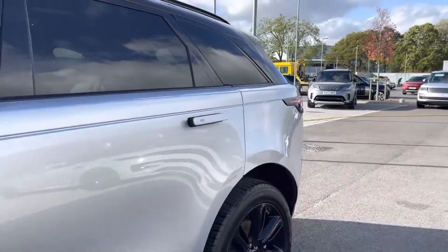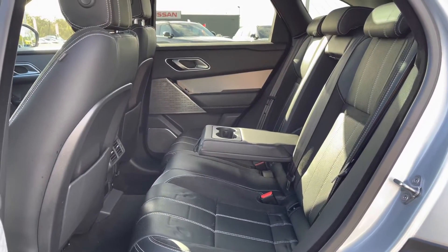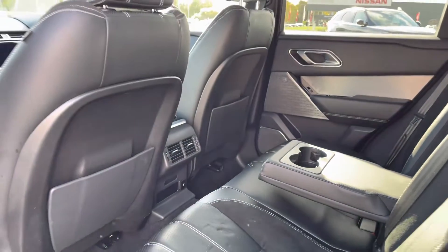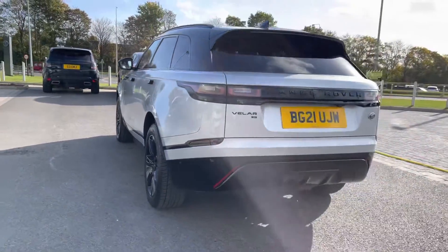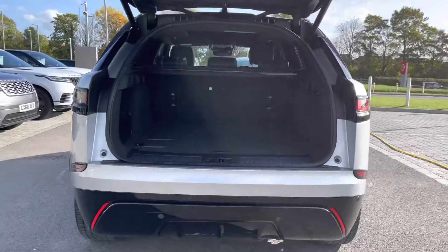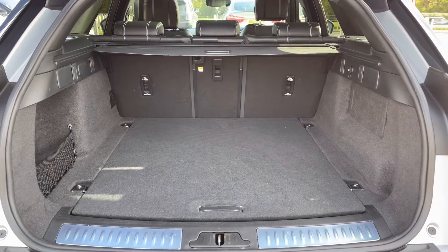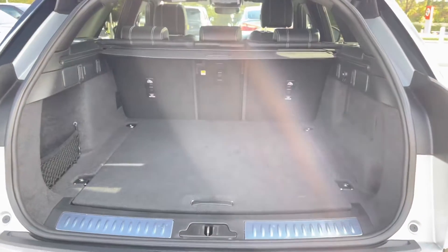Going into the back of the vehicle, you have enough space for three passengers, along with a centre armrest for maximum comfort and a rear socket, which is ideal for longer journeys. You also have a powered tailgate, which is useful if you have your hands full. There's plenty of space in the boot for personal items such as golf clubs and pushchairs, and you can put the seats down if you need extra room.